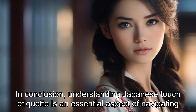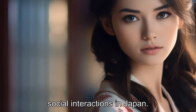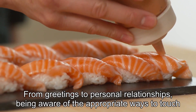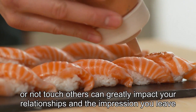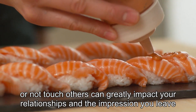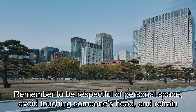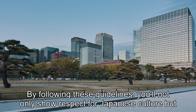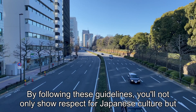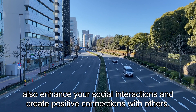In conclusion, understanding Japanese touch etiquette is an essential aspect of navigating social interactions in Japan. From greetings to personal relationships, being aware of the appropriate ways to touch or not touch others can greatly impact your relationships and the impression you leave on others. Remember to be respectful of personal space, avoid touching someone's head, and refrain from pointing with your finger. By following these guidelines, you'll not only show respect for Japanese culture but also enhance your social interactions and create positive connections with others.